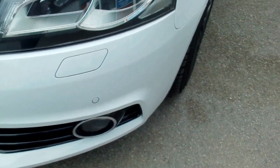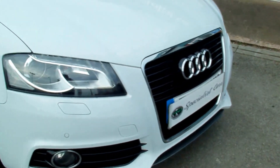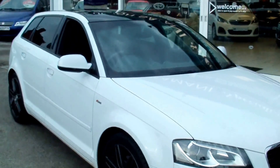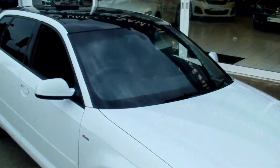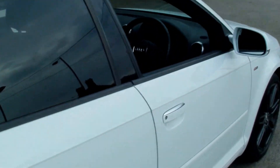Front parking sensors, xenon headlights. The panoramic roof. Rear privacy glass. Full black leather upholstery — again all in absolutely gorgeous condition. Non-smoker's car. No damage anywhere, no scuff to the leather.